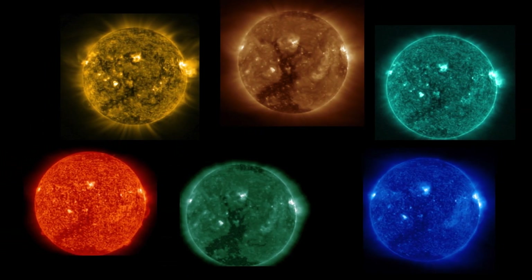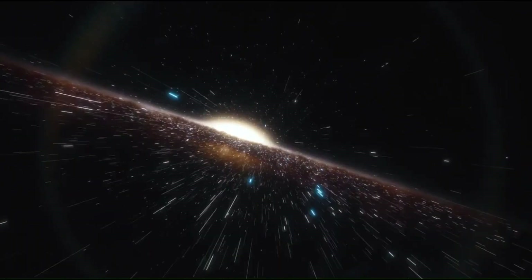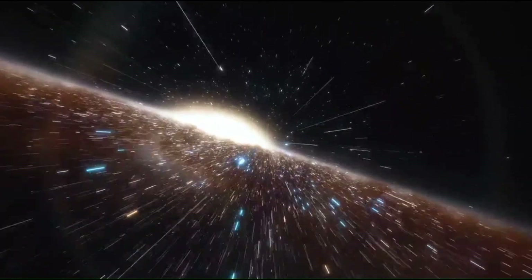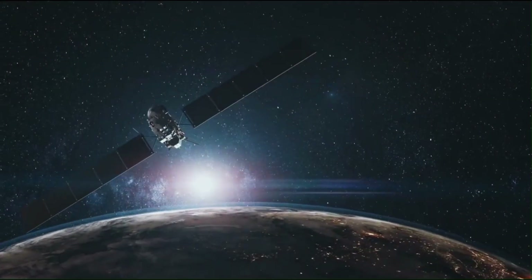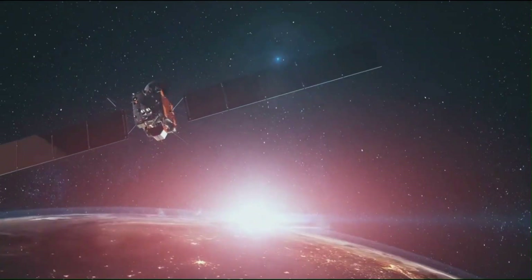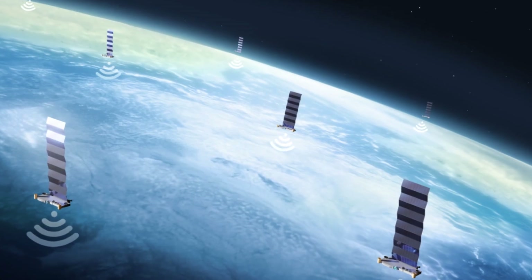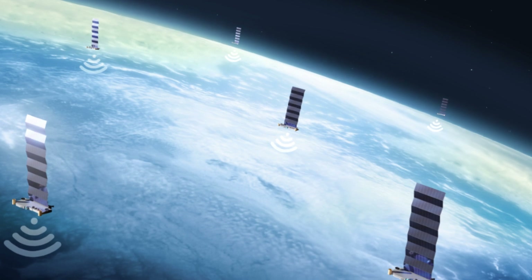Scientists were aware of certain phenomena in the space around the sun that could potentially pose significant threats to Earth in the future. This awareness stemmed from the understanding that solar flares caused by these phenomena could have severe consequences. In 2022, a total of 49 of Elon Musk's Starlink satellites fell victim to these solar flares, plummeting back to Earth.